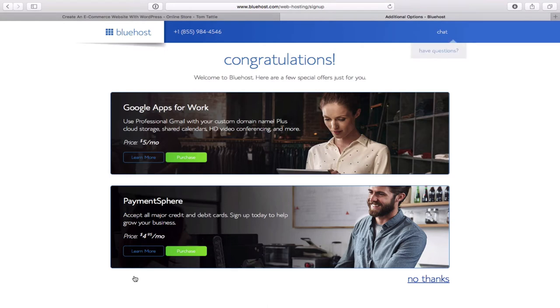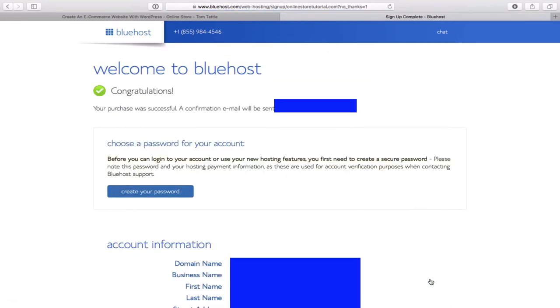After clicking the green submit button with all our details, we're taken to a page with a few other offers from Bluehost. I'll simply click 'no thanks' — I'm going to show you how to accept payments through PayPal when we build this ecommerce website. It's a very simple thing; people can use a credit card and I believe it's just a 3% fee through PayPal.